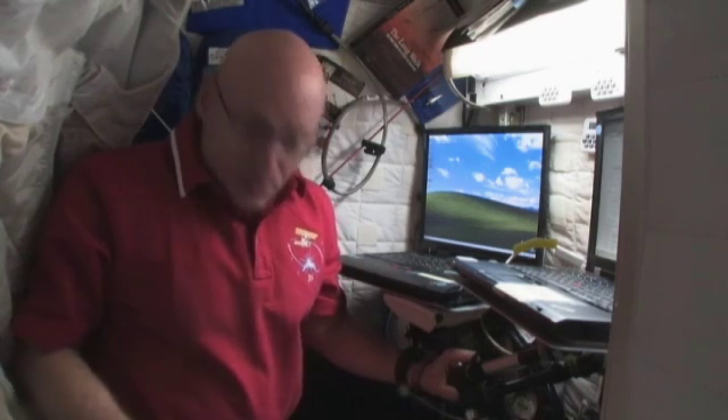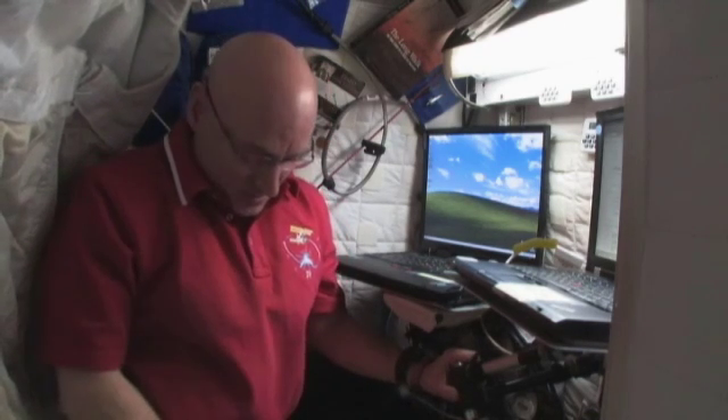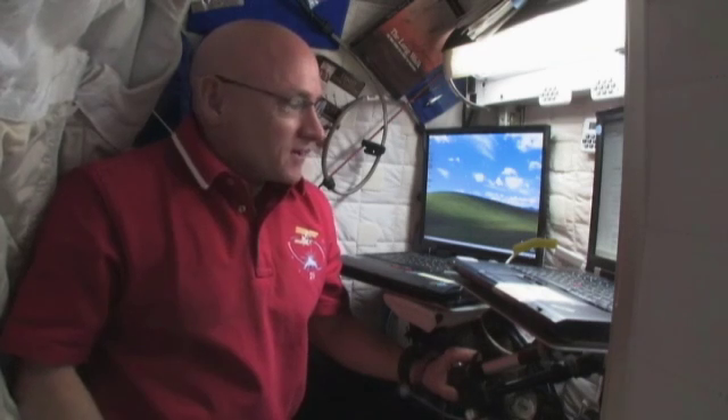This is the inside of the crew quarters. Although it's located on the ceiling — the floor is by my feet and the ceiling is by my head — it doesn't feel like I'm sleeping on the ceiling at all. It just feels like I'm sleeping in any of the locations, normal orientation on the International Space Station.